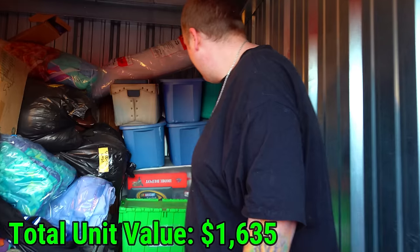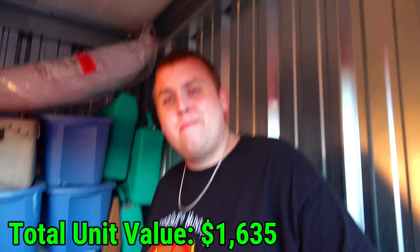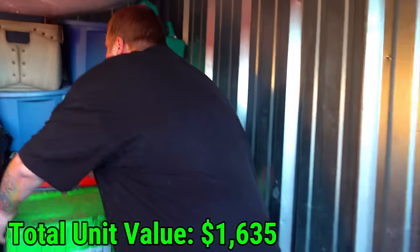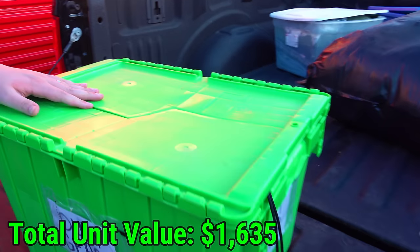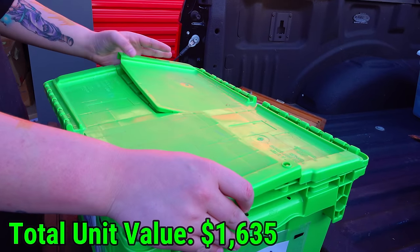Now comes the hard choice - duty gear or arts and crafts? You know what? Not arts and crafts - we're taking duty gear. Let's see what's in here. I can't wait - I'm genuinely excited. I don't have the patience. What do you think - military or police? Military? Let's see. I'm so excited right now - what's in the duty gear?